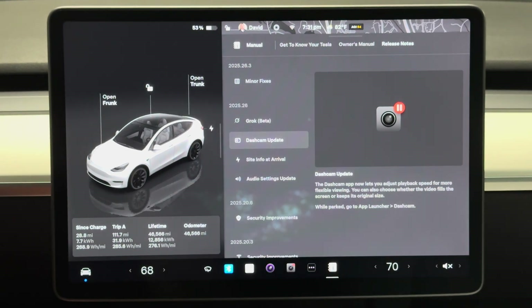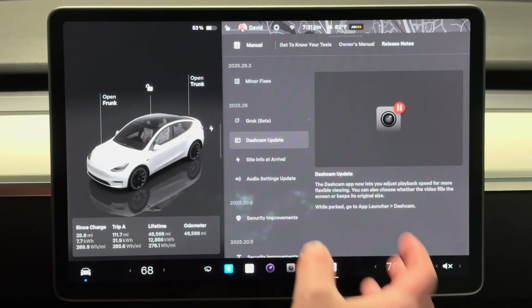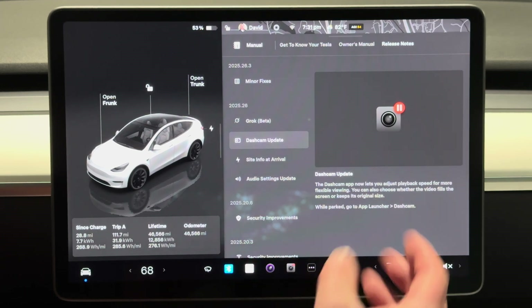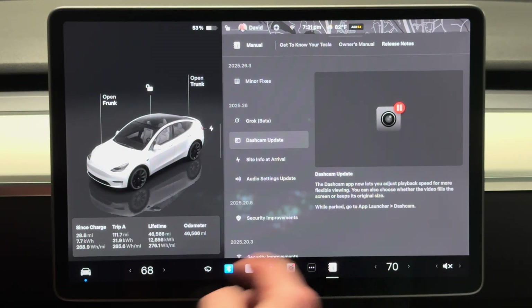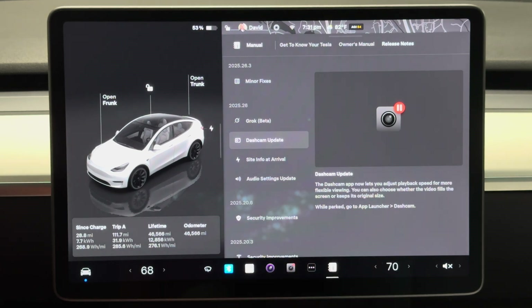One of the more interesting ones: the dash cam update. That is nice because before you just had one playback speed and didn't have a good way to go through the video at different speeds. Now we have playback speeds — we'll check it out in a second — and the skip ahead and back. That is helpful and should make it a lot easier to review dash cam footage.